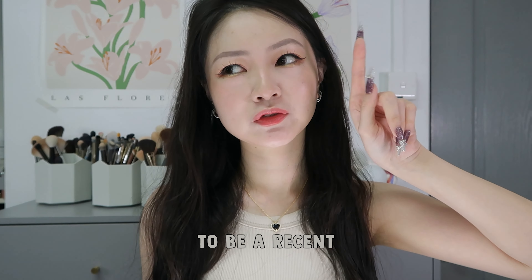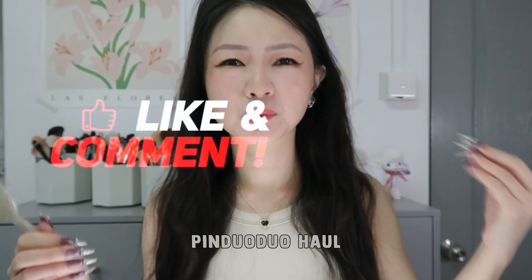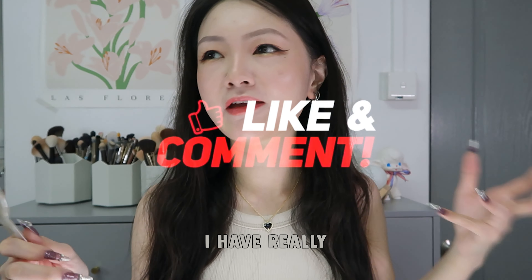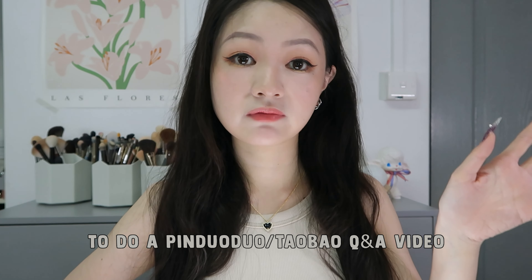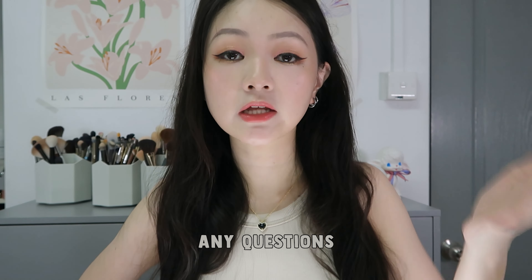Hello! Today's video is going to be a recent Pinduoduo haul. I have really been buying too many things from Pinduoduo — the Pinduoduo hauls are coming. I am also intending to do a Pinduoduo slash Taubo Q&A video, so if you do have any questions, let me know.